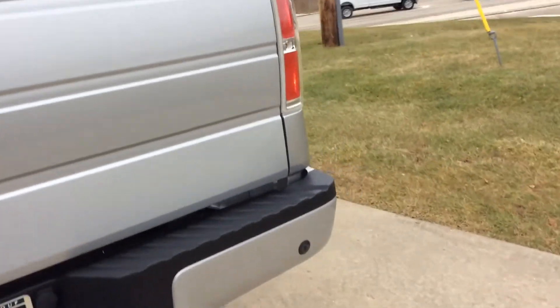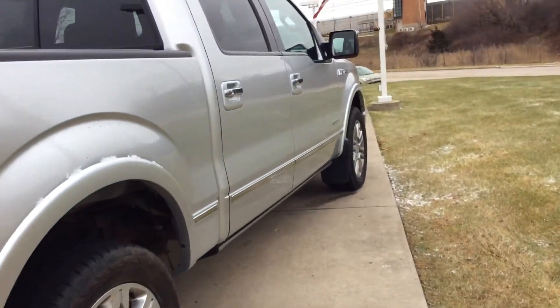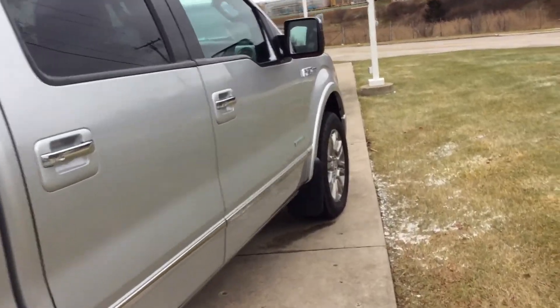Comes with a bed liner. It's a really nice vehicle — you've got to come check it out. Call us at 262-886-2886. Thank you.